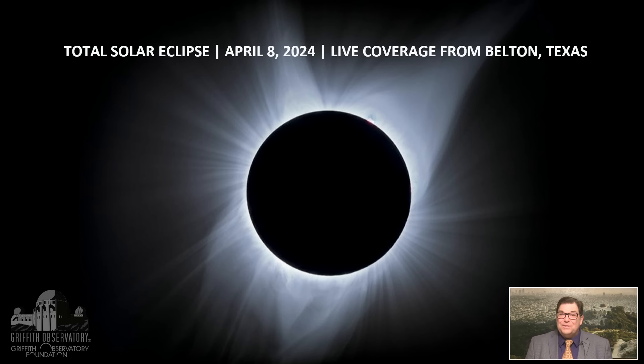Are you ready to observe the eclipse? There is a total solar eclipse on April 8th and you need to get ready now. I'm Dr. David Reitzel and I'll be traveling to Belton, Texas with Griffith Observatory Foundation to host the trip we're taking there to observe the eclipse.